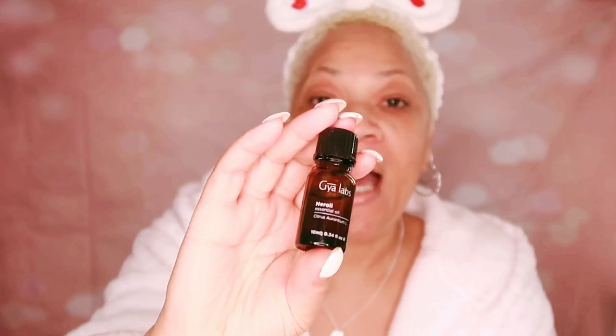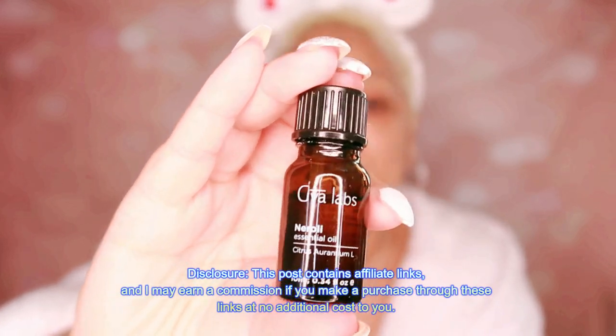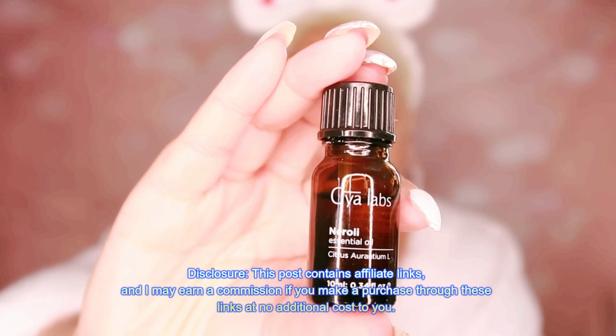I'm so excited to share this one with y'all! I'm looking at these ingredients and I'm like, amazing stuff — all of this stuff is amazing. I don't even know where to begin because it's truly magnificent. This is an amazing recipe. I want to highlight this particular oil right here — this is neroli, neroli essential oil.